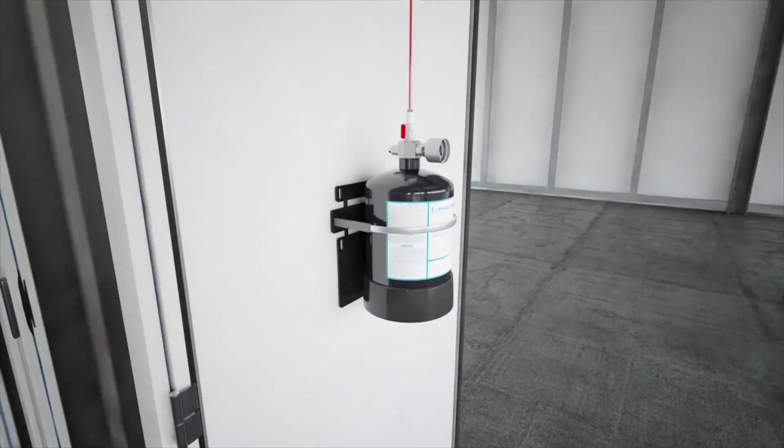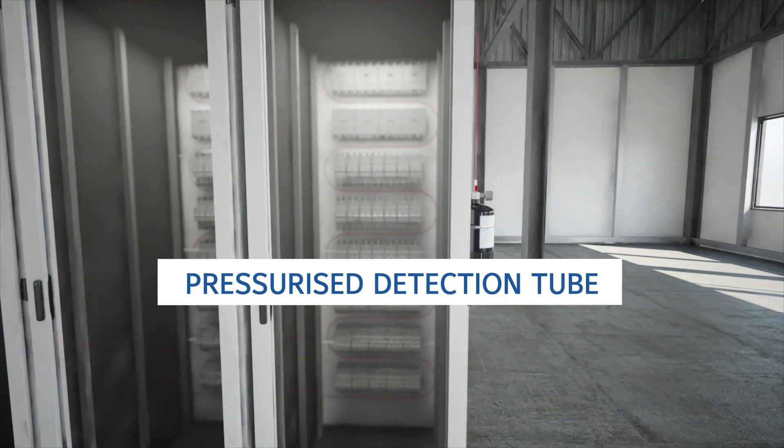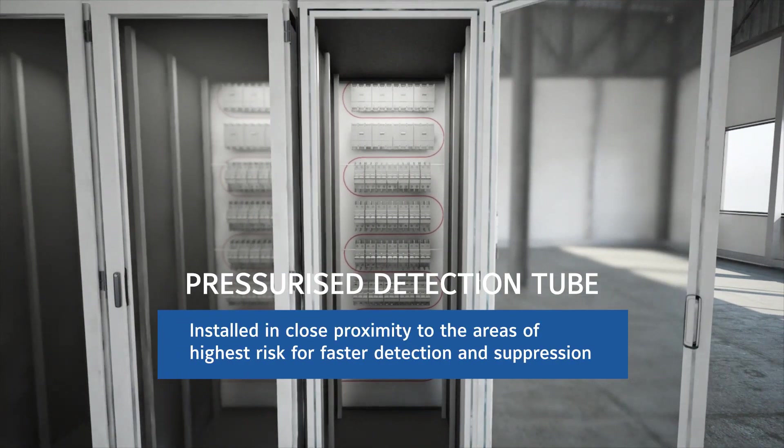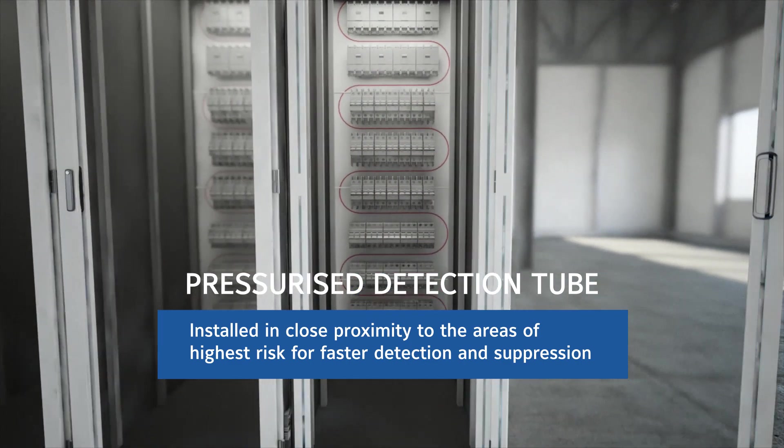Sapphire Compact is a system with many benefits. The system's pressurised detection tube is installed in close proximity to the areas of highest risk, meaning faster detection and suppression of a fire can be achieved.